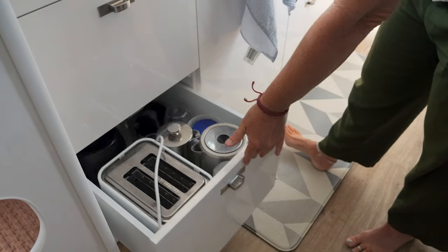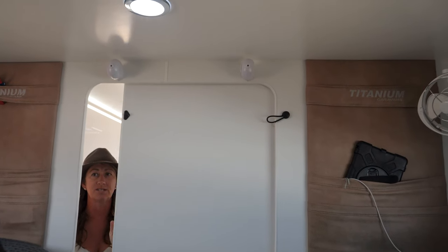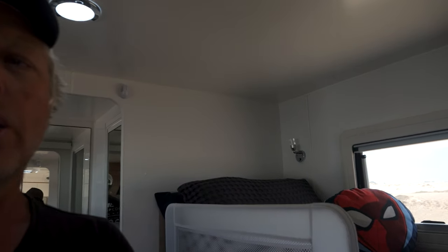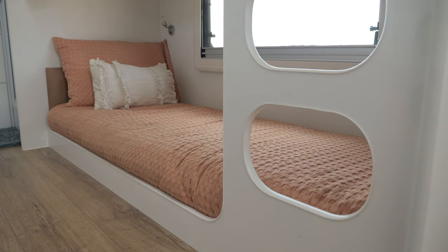There are a few more drawers — one full of extra food, and another that's great because it has the toaster, kettle, and Ninja in there. Then obviously the fridge — we're running a 224-litre unit, actually about 216 litres once the compressor takes up its space.